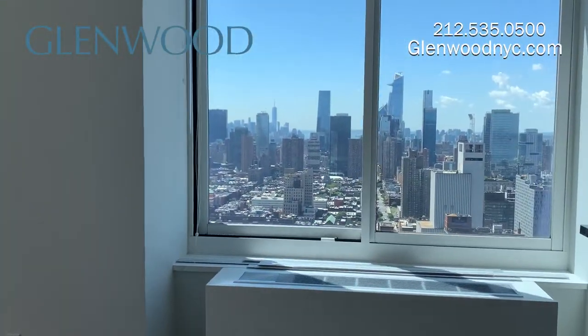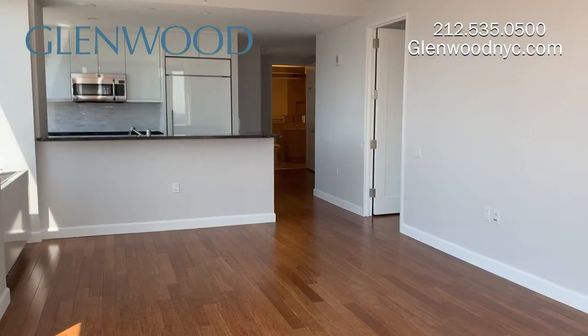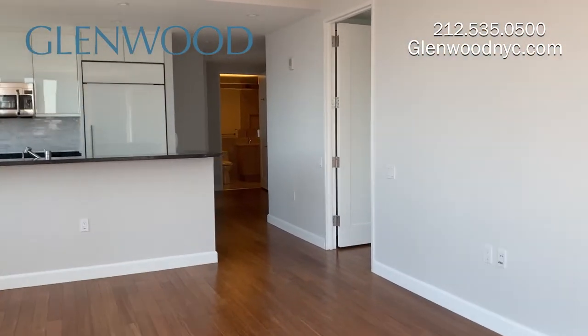This is the spacious living room with floor-to-ceiling windows that offer an amazing view. There's a breakfast bar with space for stool seating that connects to the kitchen.